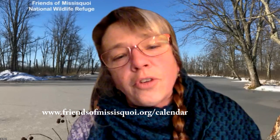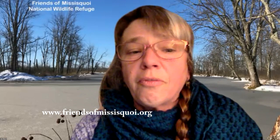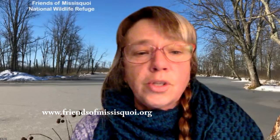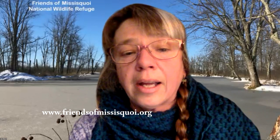We at the Friends are always looking for new members and volunteers who have a passion for supporting the refuge. It's easy to sign up to become a member on our website. If you just want to give financial support through a donation, there's a button there to make a contribution. We'd love to hear your feedback and would really love for you to join us with membership and stay up to date on all that is happening at Missisquoi.